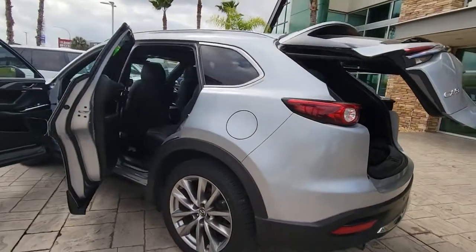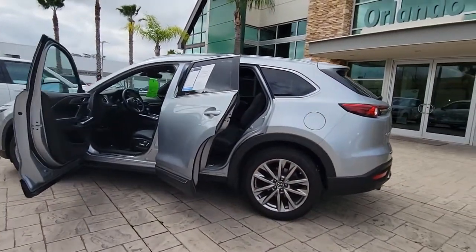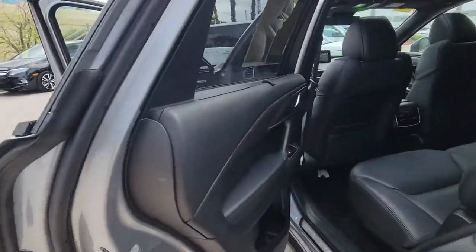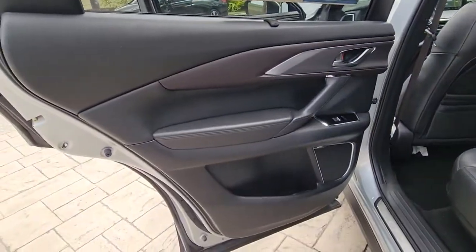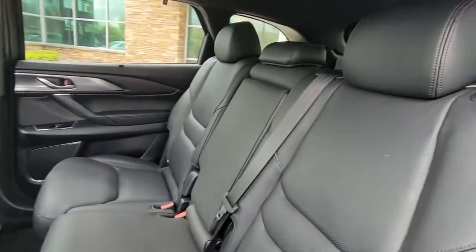These are just some of the great options this vehicle comes with: keyless entry, navigation system, sunroof/moonroof, backup camera, power liftgate, lane-keeping assist, adaptive cruise control, keyless start, heated rear seat, and power passenger seat.